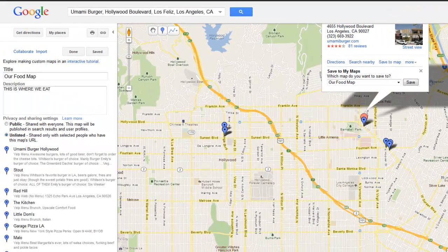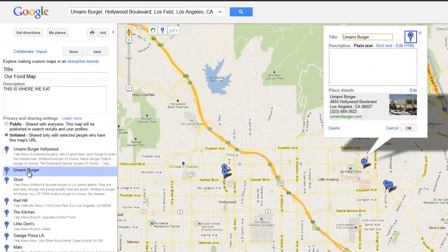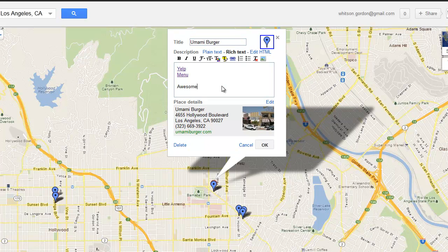You can see I already have some others here. I can drag it up or click on it to edit it. I like to edit it in rich text, because that allows me to add things like a link to the Yelp page and a link to the menu, just for convenience. You can also add a description of the place — what kind of food they have, what else you'll find there. And if you've been there before or had recommendations from others, even add what dishes you like the best.